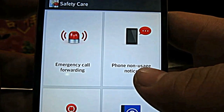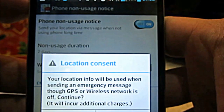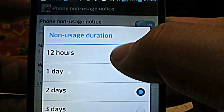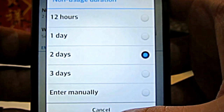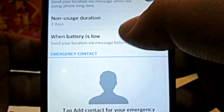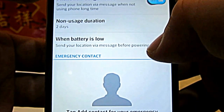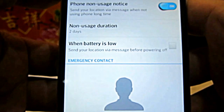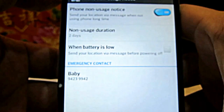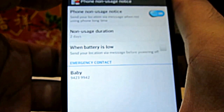The other feature is the phone non-usage notice. Once you activate that, if you haven't been using your phone for maybe 12 hours, one day, two days, or three days — or you can enter manually — if you haven't been using the phone for the amount of days specified, or when your battery is even low, you can actually send your location via message to your emergency contact. So it allows you to be tracked wherever you are in terms of an emergency — pretty useful.